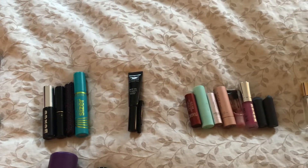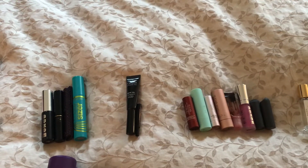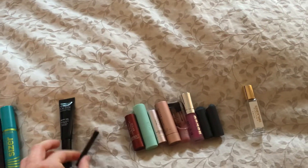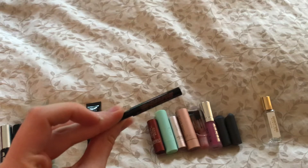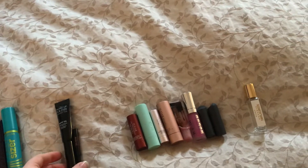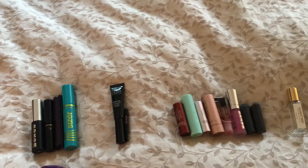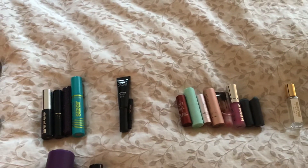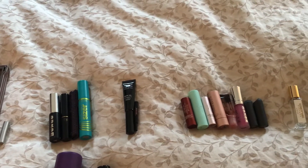Next category is brow products. I used up two items. One is a clear brow gel from Makeup Forever, and the other is a deluxe sample size of the Anastasia Beverly Hills Brow Wiz. I decided to include it as a makeup empty because it wasn't a single-use product — it did take me a little time to use up. So for brow products, I have two.